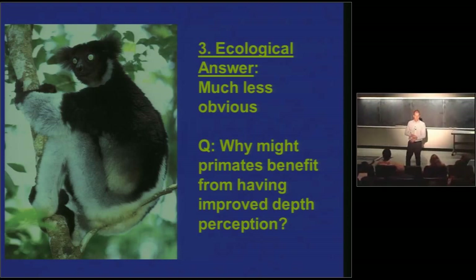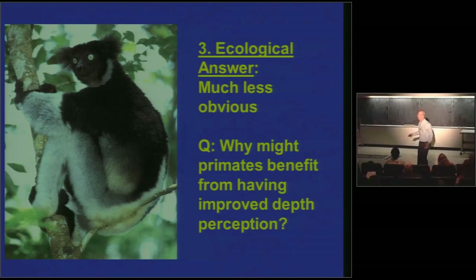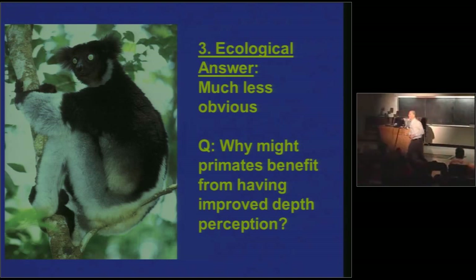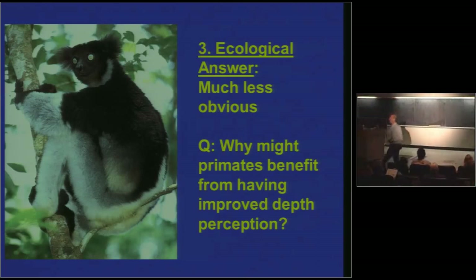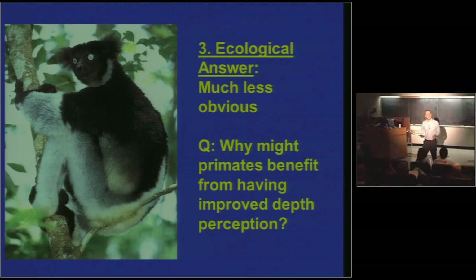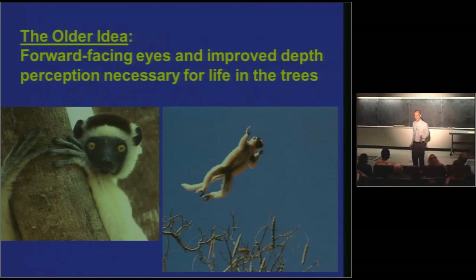Here's the ecological answer for why we've got forward-facing eyes — it's much less obvious. Why might primates benefit from having improved depth perception? Your hint is this image of a kind of lemur sitting in a tree. For predators? Everybody has to judge the distance to predators. Tree leaping! Most primates to this day still live in the trees — you and I and baboons are exceptions. This is an older and very intuitively appealing idea in physical anthropology.